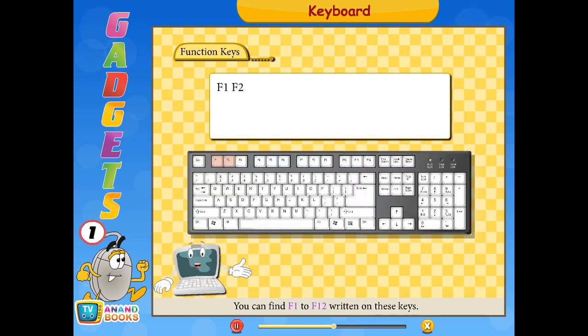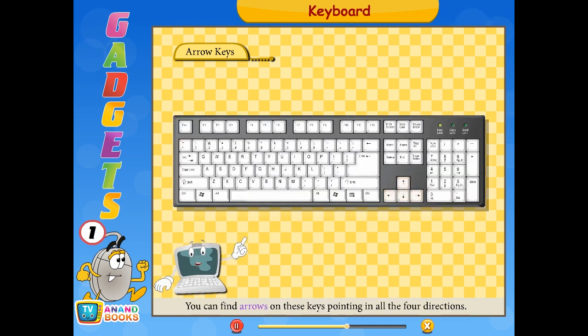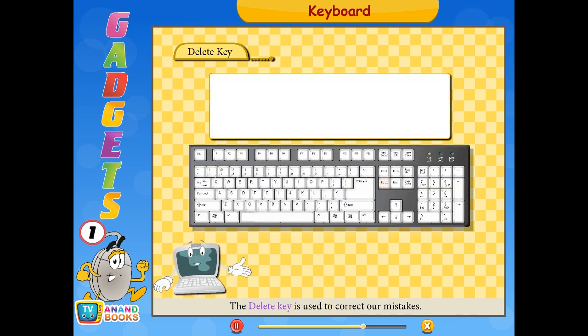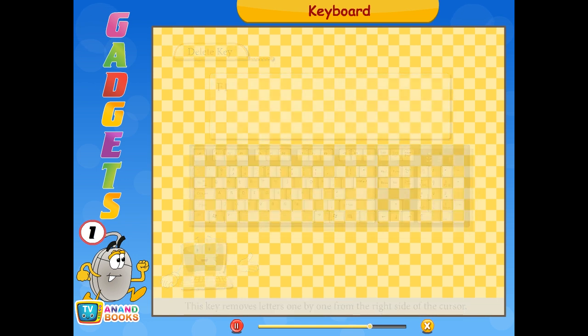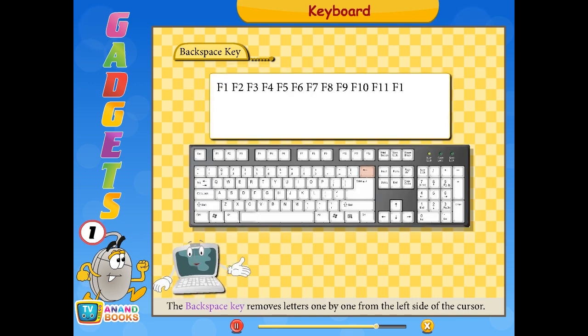Function keys have F1 to F12 written on them — you can perform specific functions using them. A keyboard has 4 arrow keys pointing in all 4 directions. You can control the movement of the blinking line, or cursor, on the monitor using the arrow keys. The delete key is used to correct mistakes — it removes letters one by one from the right side of the cursor. The backspace key removes letters one by one from the left side of the cursor.